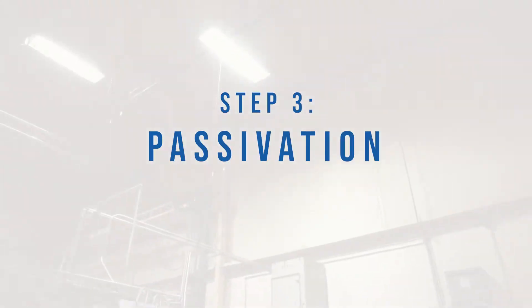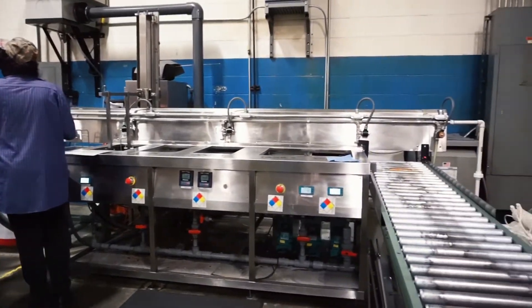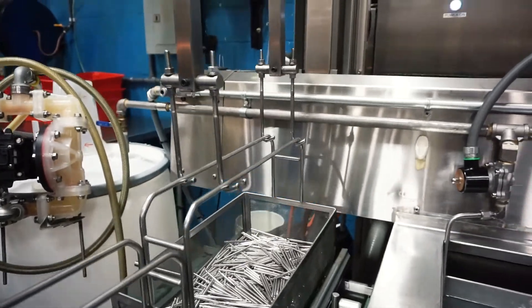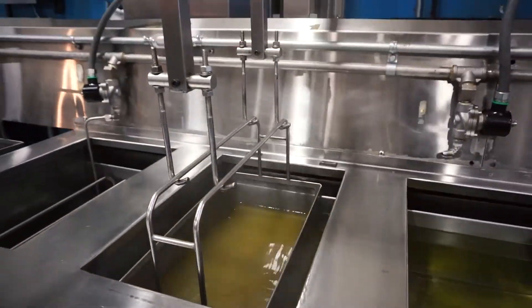When corrosion resistance is critical, we process many stainless steel parts at our in-house passivation department. This process cleans and removes iron deposits from the surface of the parts, further increasing their corrosion resistance. Our setup automatically transfers the part baskets from one tank to the other.